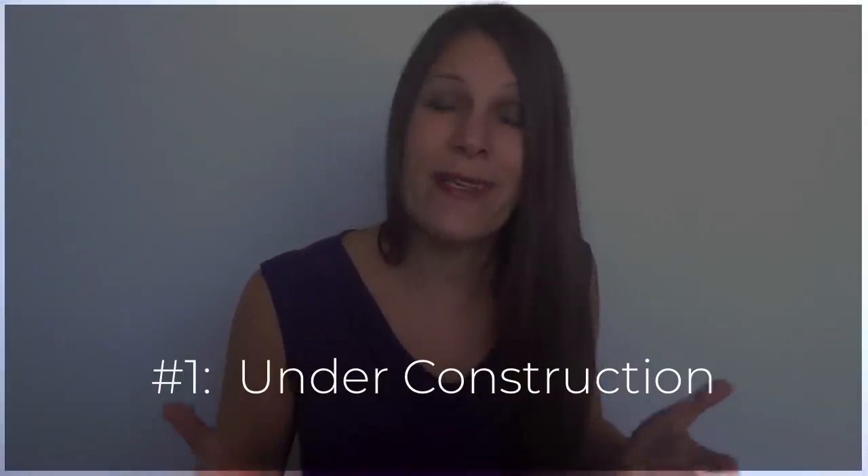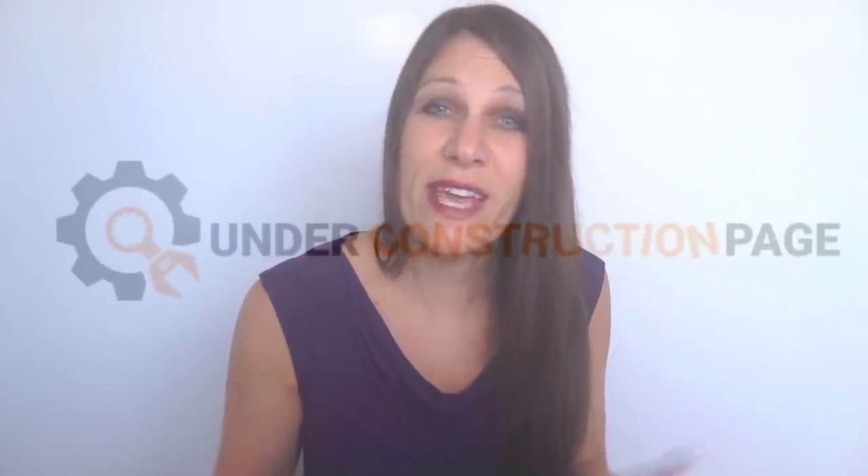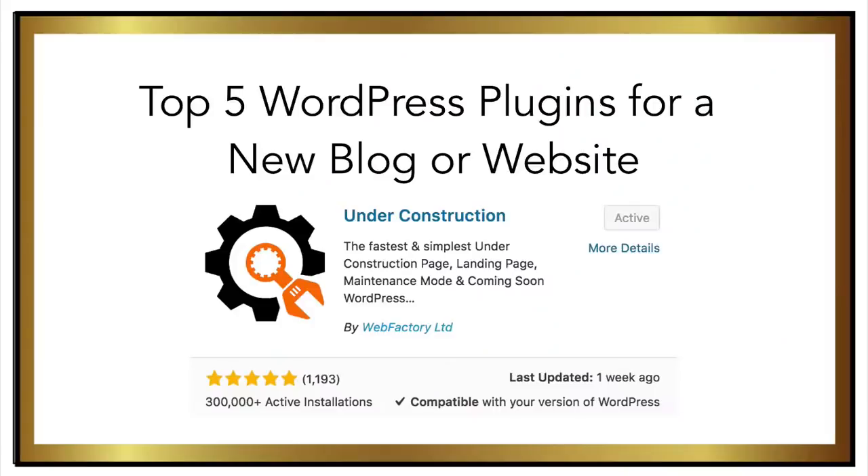The first one is called Under Construction. Under Construction is a plugin that puts up a temporary splash page on your website. A splash page is a front cover that tells people your website will be back up and running soon, because you definitely don't want people to see your website while you're working on it — it's not finished and it's just not ready for the public to see. I always make sure this is the very first plugin that I enable.